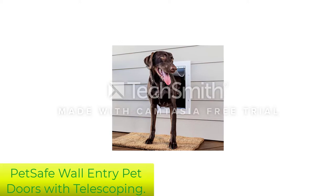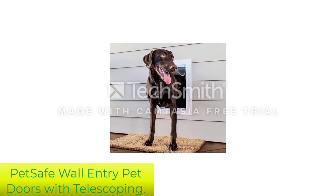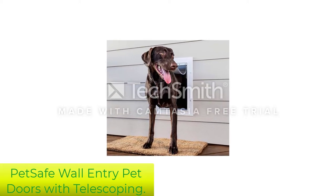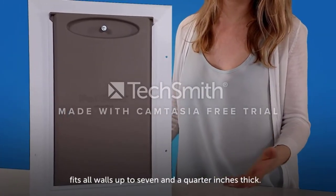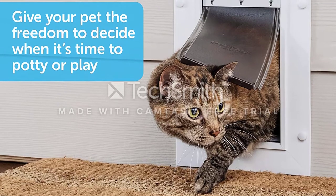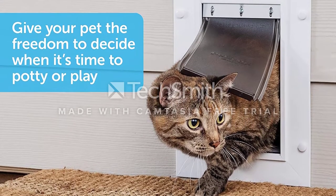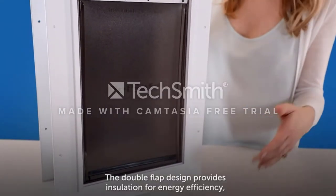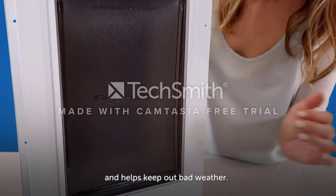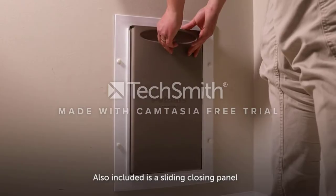Number 2: PetSafe Wall Entry Pet Doors with Telescoping. From the same manufacturer as our top pick, the PetSafe is installed in your wall instead of an exterior door. It's considerably less expensive than many other wall models, but it's not quite as heavy-duty as its extreme weather cousin listed above. It can be installed in direct sunlight with little risk of fading or cracking, thanks to its UV-resistant frame.